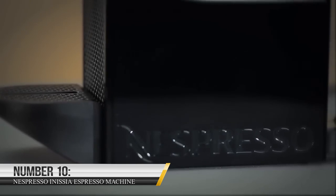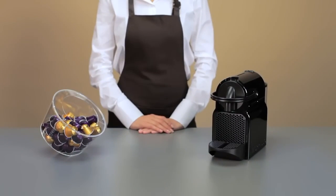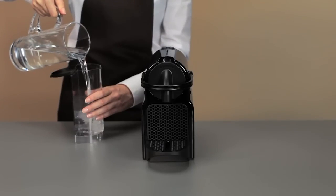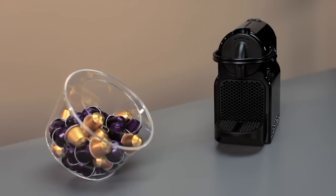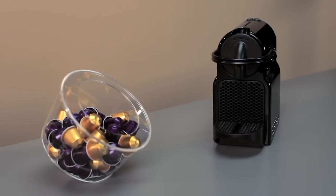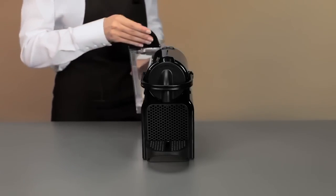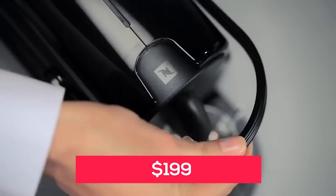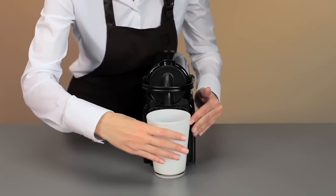Number 10: Nespresso Inicia Espresso Machine. The Nespresso Inicia Espresso Machine is the ultimate gadget for coffee lovers everywhere. This sleek and stylish machine is perfect for those who want to enjoy a delicious espresso right in the comfort of their own home. It also comes equipped with an automatic shut-off feature for added safety, as well as a convenient energy-saving mode. With a price tag of just $199, it's a budget-friendly option for those looking to upgrade their coffee game.